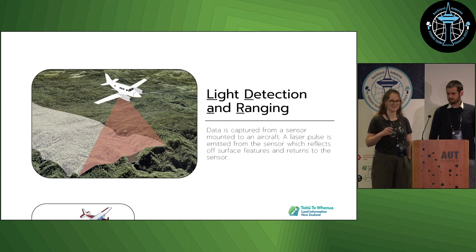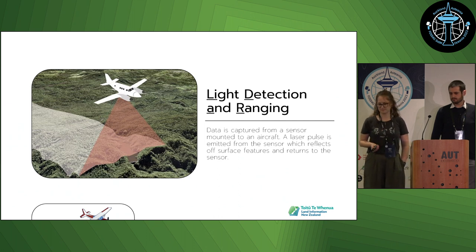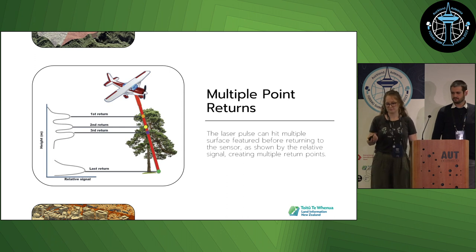LiDAR stands for light detection and ranging. For the National Elevation Programme, it is captured from an active sensor mounted to an aircraft. As the aircraft flies over the landscape, it sends out an active pulse, and that pulse reflects off surface features and back up to the sensor. When it reflects off multiple surfaces, it creates peaks and they create points, so for one pulse you can have multiple returns.